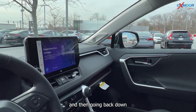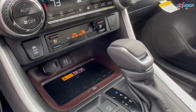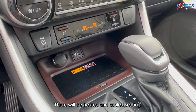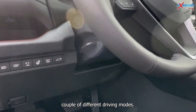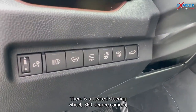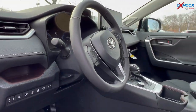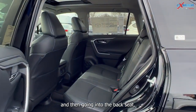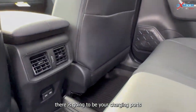Going back down, there is a wireless charging pad. There will be heated and cooled seating. There are a couple of different driving modes. There is a heated steering wheel and a 360-degree camera. And going into the back seat, there are charging ports.